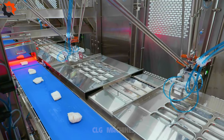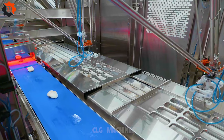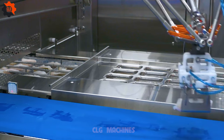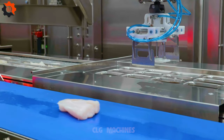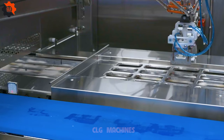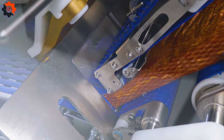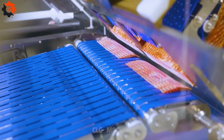Experience the culinary revolution as it unfurls on the CLG Machines YouTube channel. Immerse yourself in a world where state-of-the-art food industry machines blend seamlessly with limitless culinary creativity. Witness everyday ingredients transform into extraordinary culinary marvels. Subscribe now to embark on a flavorful journey where the synergy of technology and taste commands the spotlight, showcasing the forefront of gastronomic innovation.